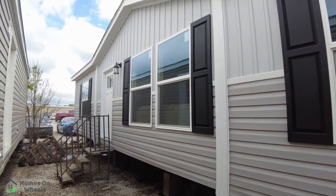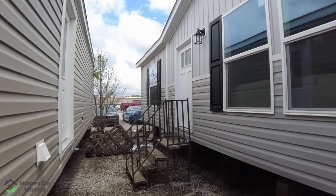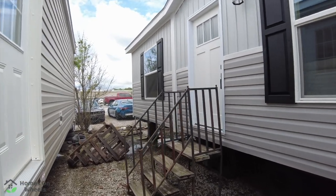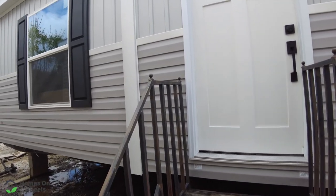We are at the home place in Pinson, Alabama, and I have to be honest with you guys, I just got lost in this home. We're going to go in and take a look. If you don't like an open floor plan and you like it broken up a little bit, this is the home for you.